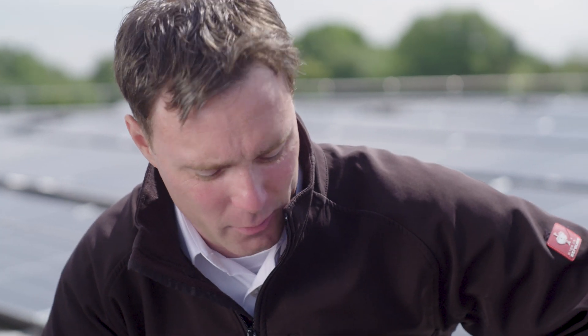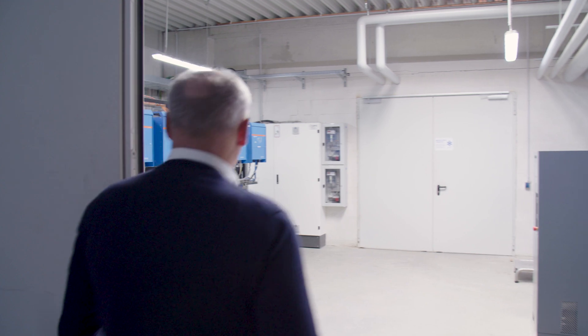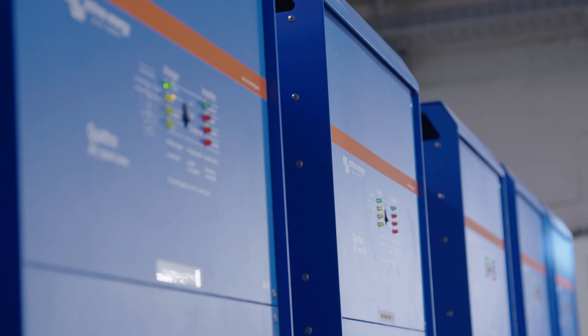As an innovative company, Hermann Kreuter wanted to have a holistic concept in which as little energy as possible had to be sourced externally. In order to ensure this, an energy management system was required, which had to be planned accordingly.